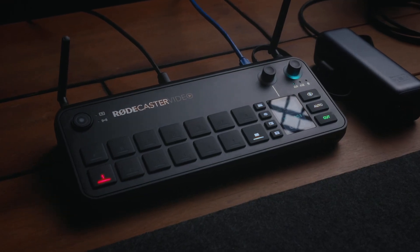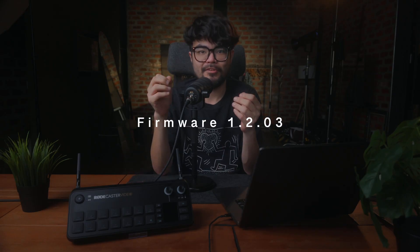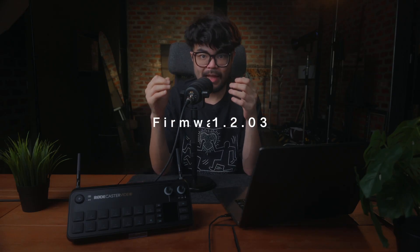The Rodecaster Video has basically been my dream podcast setup, and today it's got a free firmware update that blows my mind a little. I'm going to show you a few quick demos now, then I'll come back with a proper structured review of the whole thing once I've got my thoughts straight, because honestly there's a lot in here and it's a bit overwhelming right now — in a good way.